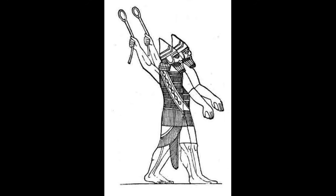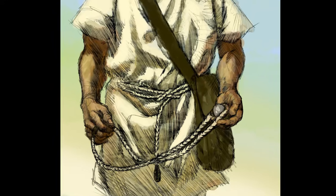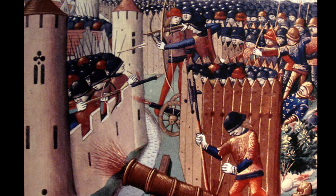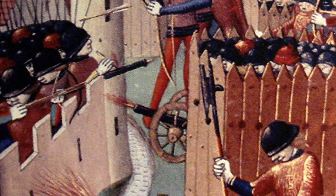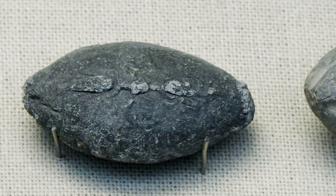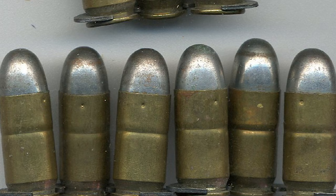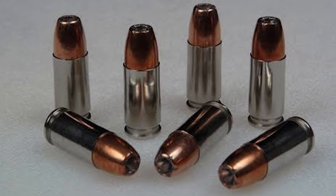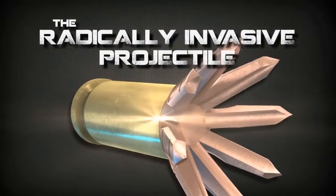Projectile-based weaponry has been a standard of combat, warfare, and hunting for thousands and thousands of years. Mankind has always worked tirelessly to develop and invent more efficient, lethal, and practical weaponry through the ages in an effort to always stay a step ahead of any competition. Beginning with weapons like the rock thrown with a simple sling, to the advent of gunpowder, which led to the musket ball, the mini ball, full metal jacket rounds, and the modern hollow point — now we have a new revolutionary bullet, the radically invasive projectile.